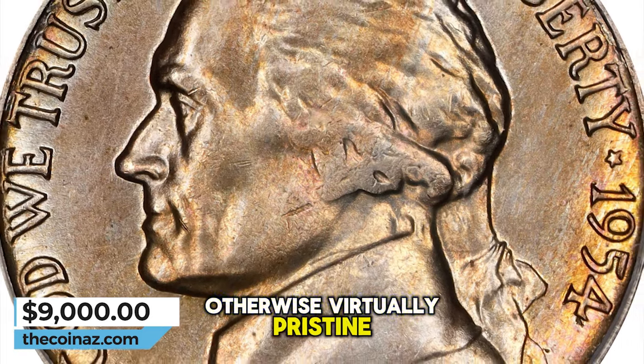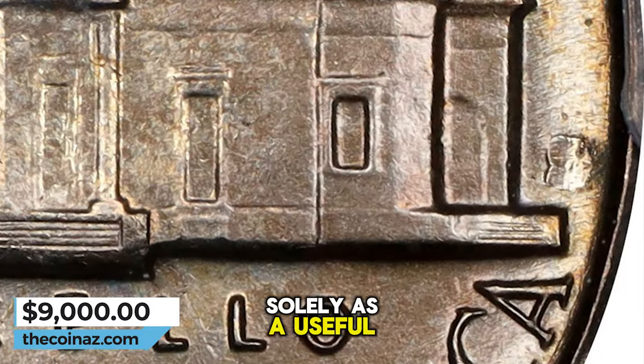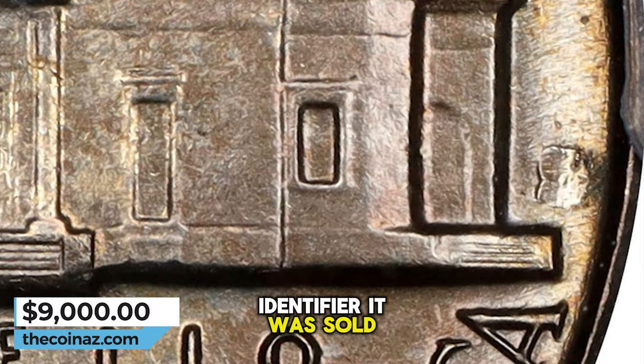Otherwise virtually pristine, a trivial mark in the upper right reverse field is mentioned solely as a useful identifier. It was sold for $9,000.